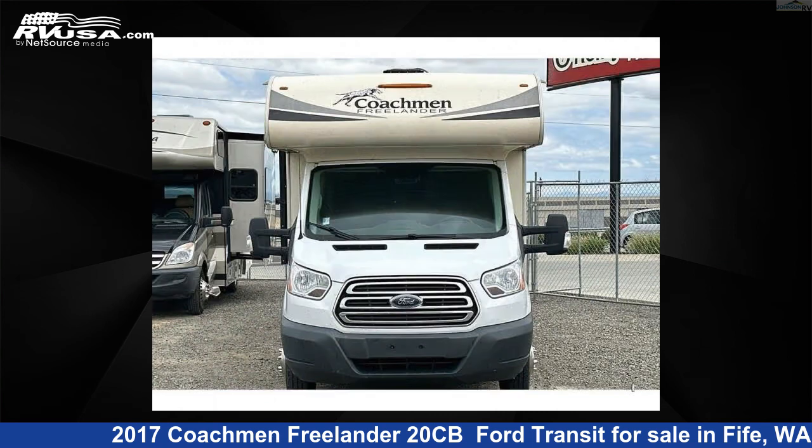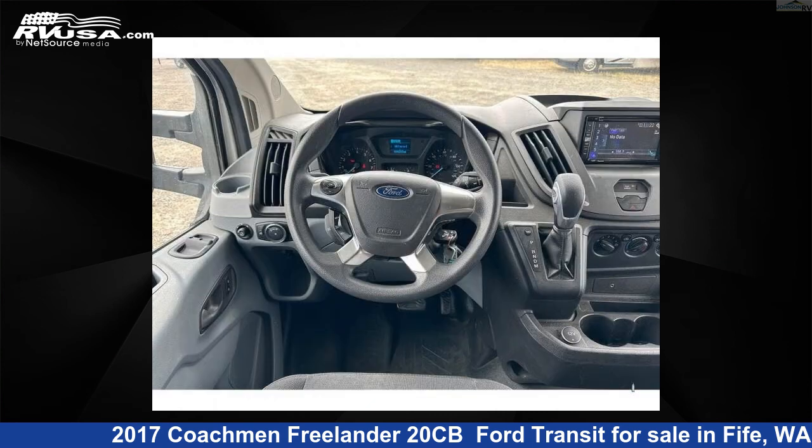For more information and pricing on this unit, and to see all units available for sale by Johnson RV Fife, visit rvusa.com.